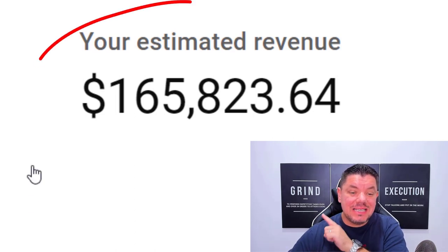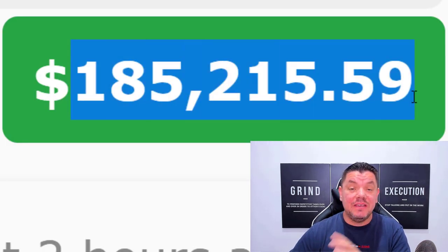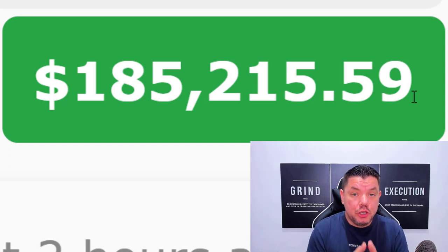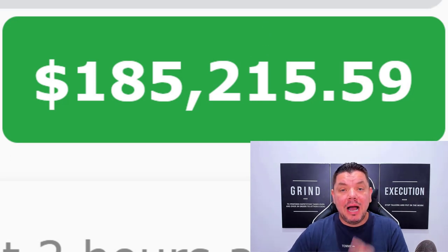Hey everyone, take a look at this. This is $165,000. On top of that, this is $185,000. These are the combined earnings that I have made with YouTube and affiliate marketing, where I have been promoting different types of affiliate marketing products.